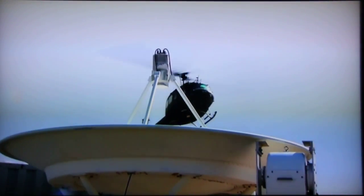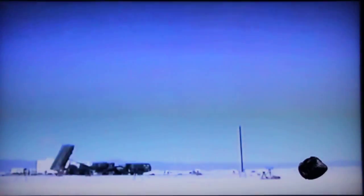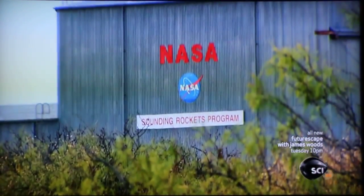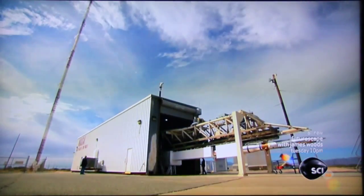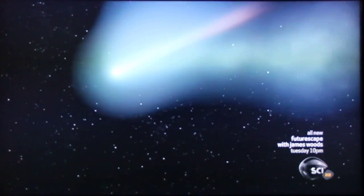White Sands Missile Range, New Mexico. Sounds of rockets booming all the time. But today, the launch pad is reserved for a special mission — to shoot for a comet. The $64,000 question right now is what kind of state we're in, whether the comet already has started to come apart.